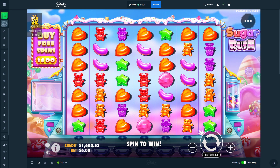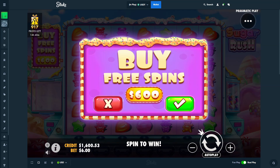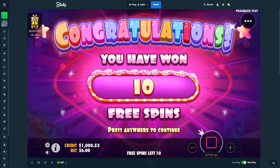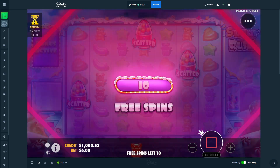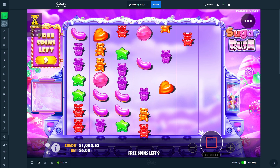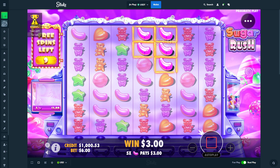Hello everyone, my name is Dan, welcome back to a brand new video. Today we're back on Sugar Rush with a balance of one thousand six hundred dollars. Hopefully we get some good wins because every time I come to Sugar Rush nothing ever happens sadly, but today we're going to change that. We're going to start off with a six hundred dollar buy, send it down to 1k, and then it might get a little bit dicey after this buy.